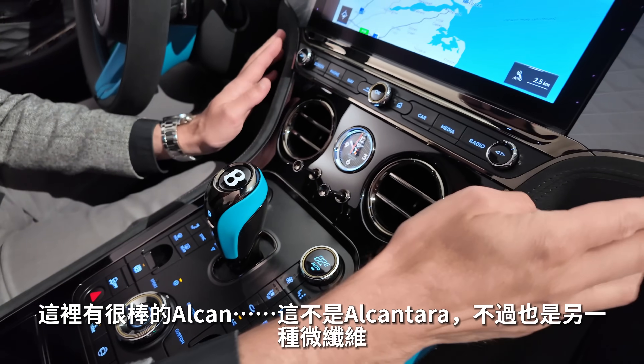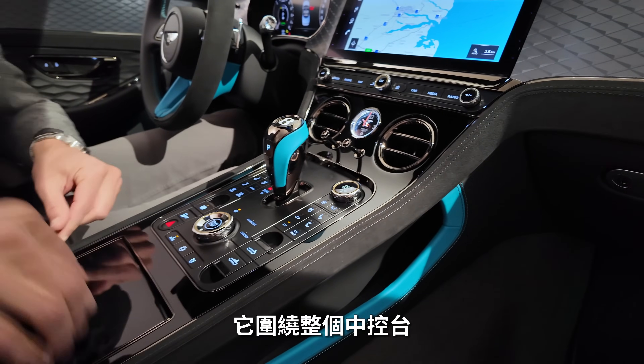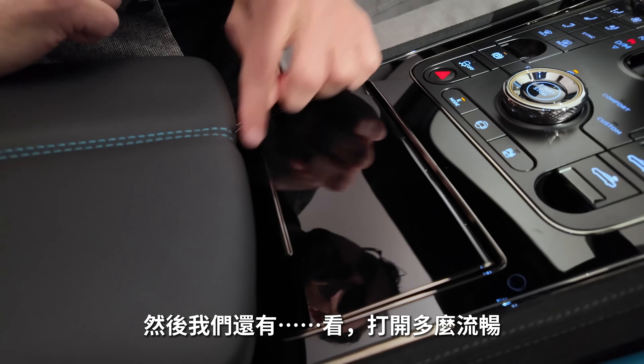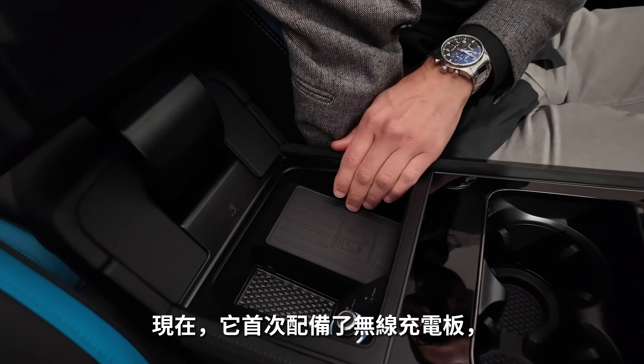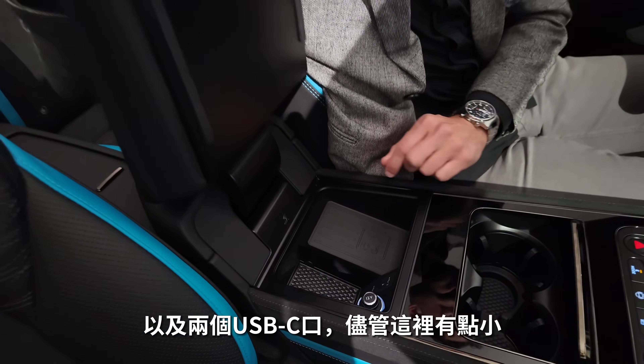There's also nice microfiber — not actual Alcantara — around the center console. Look how smoothly the armrest opens; it takes a while but looks cool. There are adaptive cup holders. Under the armrest, for the first time, there's an inductive charging pad and two USB-C chargers — though the space is a bit small.